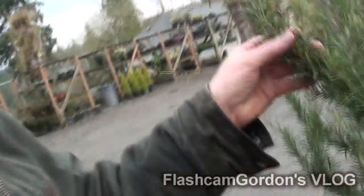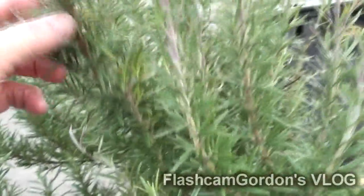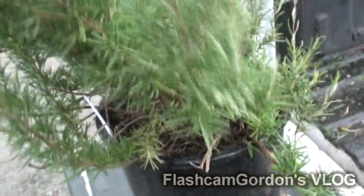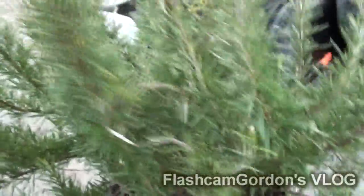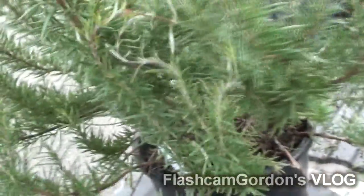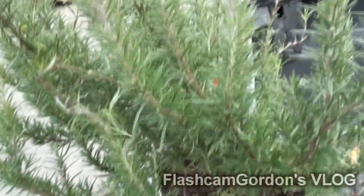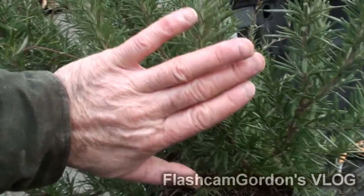This is an Italian rosemary called Tuscan Blue, and it's used for cooking Italian recipes and delightful things. We're gonna take this and plant it at a client's place. She loves rosemary, and unfortunately here in the Pacific Northwest rosemary dies off almost annually. So we're gonna go plant that for her — the woman loves to cook.